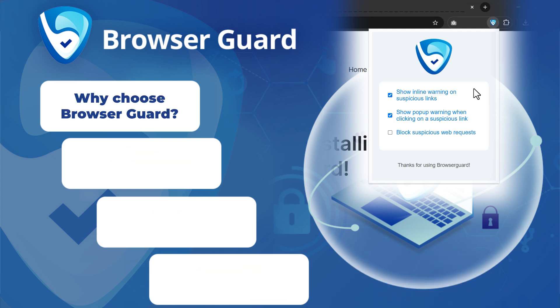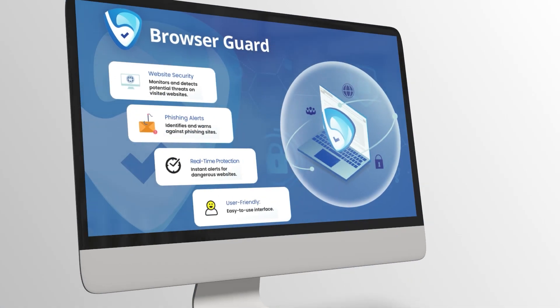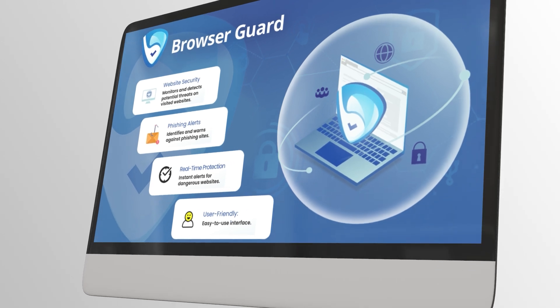Why choose BrowserGuard? Comprehensive security — advanced anti-phishing and anti-malware technology for all-around protection. Peace of mind — secure your personal data and devices while browsing. Constant updates — stay protected with continuous enhancements against evolving cyber threats. Download BrowserGuard now and enjoy safe, worry-free internet browsing.